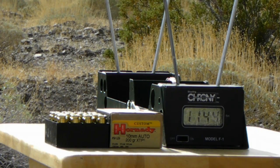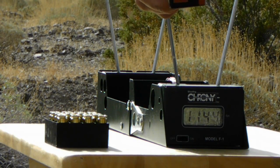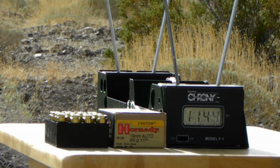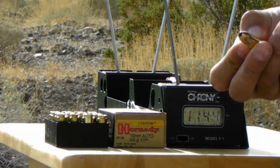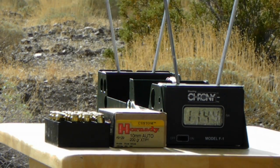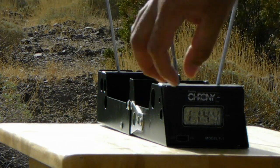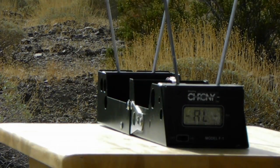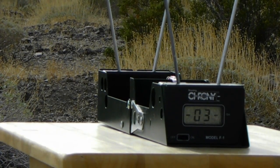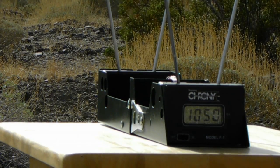Next we're going to be shooting the Hornady 200 grain XTP. Manufacturer velocity claimed is 1,050 feet per second. Five rounds, 200 grain. Looks like Hornady is right on the money.